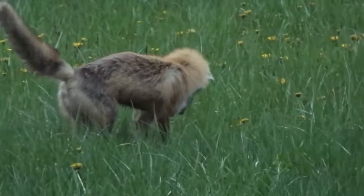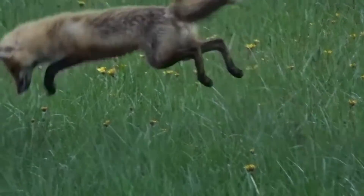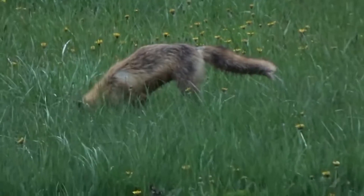Once the fox finds its prey, it will often remain still to close in on the sound before making a final leap into the air to pounce down on its prey. This is the behavior that the fox is currently exhibiting.